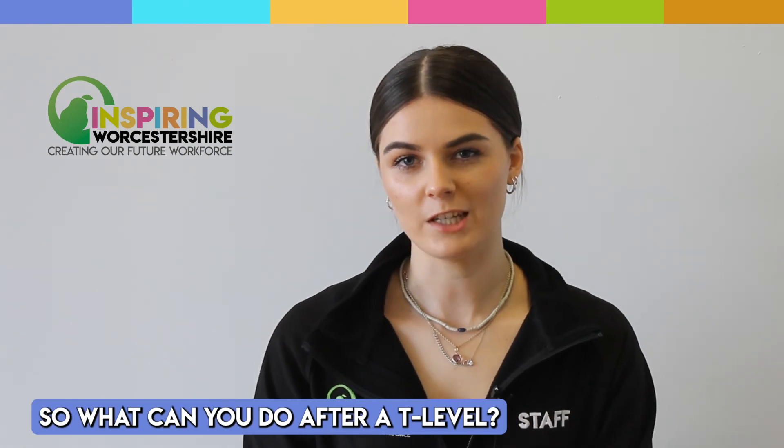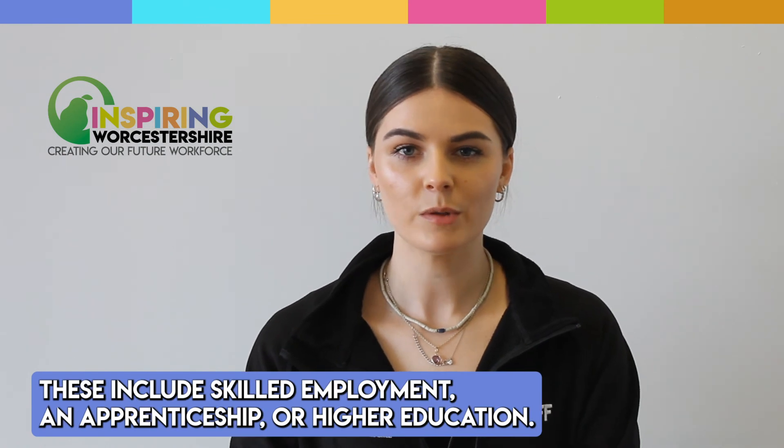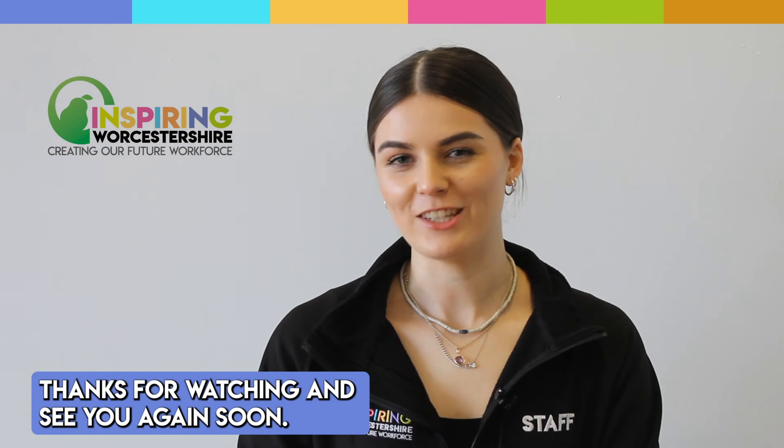So what can you do after a T Level? T Levels will provide several progression options to students. These include skilled employment, an apprenticeship, or higher education. Thanks for watching and see you again soon.